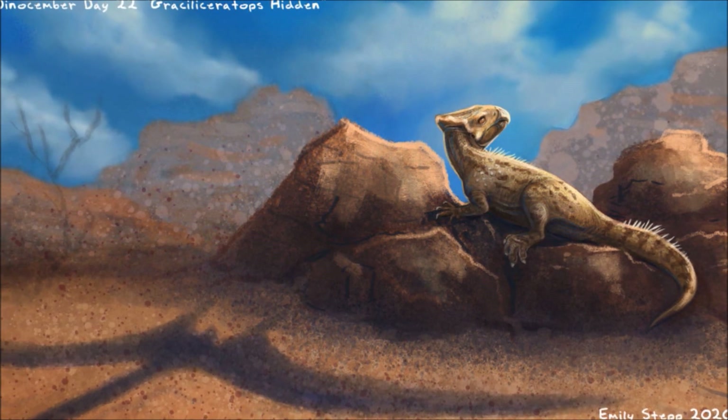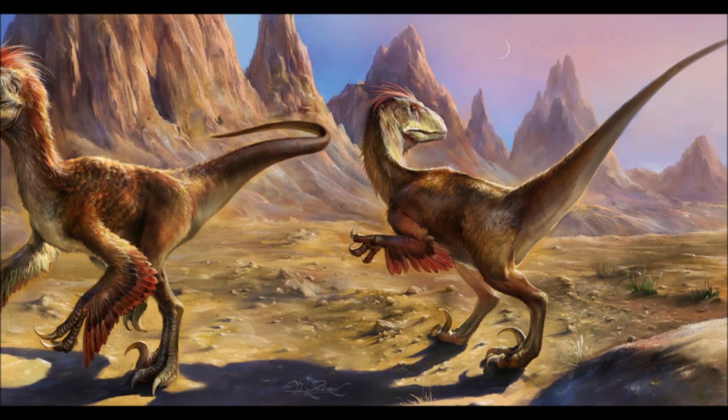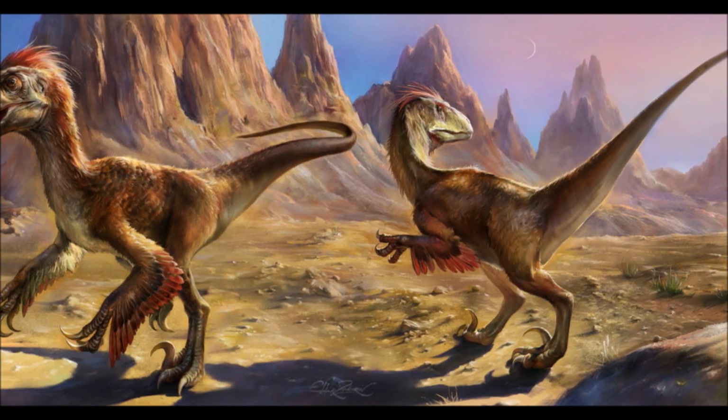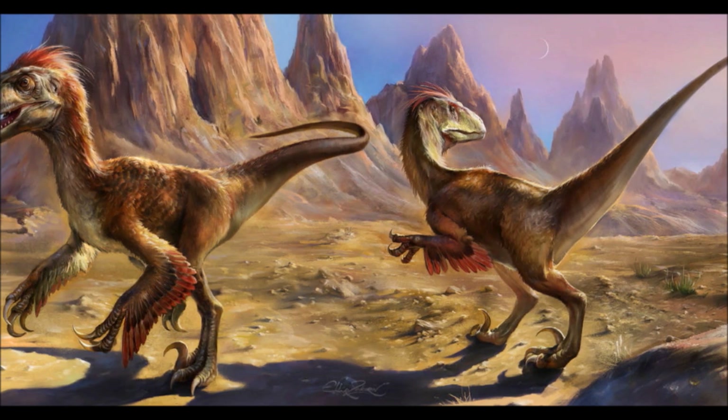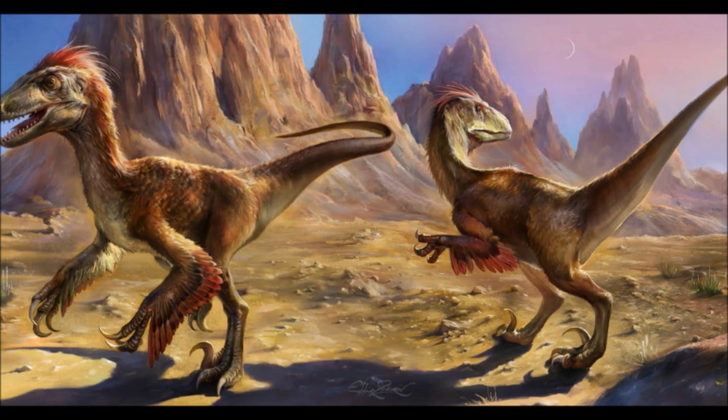Drawn by the sounds and smell of the herbivores are a pair of Achillibator. These five-meter predators are large for Dromaeosaurs, and are also fast and well armed. The Gracilceratops detect the predators getting closer and instantly freeze.